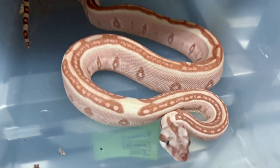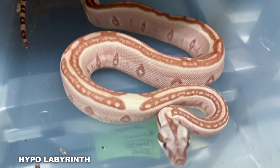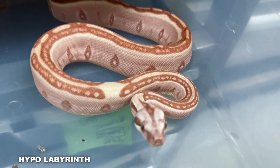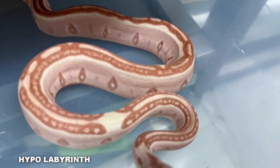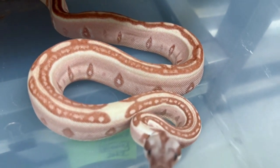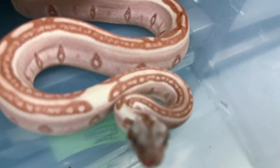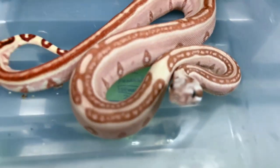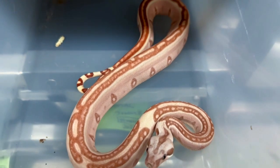This is a beautiful just hypo labby — no jungle in this one, also a male. Really nice. You can see he's much lighter than the one with the jungle in it. They're all different — the labbies all have different expression of the labyrinth pattern. This one's not connected; it looks like a more prototypical labyrinth boa. The labyrinth patterning is really nice, with a nice light eye.